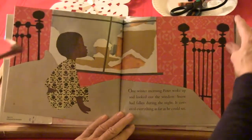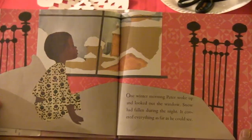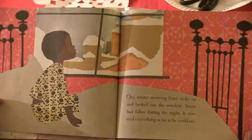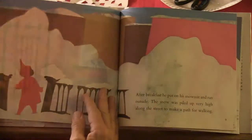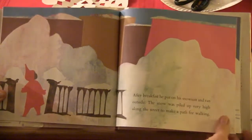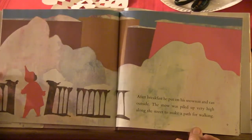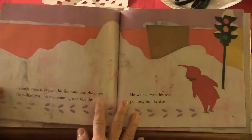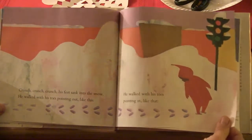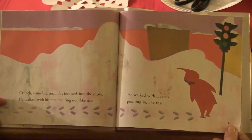One winter morning, Peter woke up and looked out the window. Snow had fallen during the night. It covered everything as far as he could see. After breakfast, he put on his snow suit and ran outside. The snow was piled up very high along the street to make a path for walking. Crunch, crunch, crunch, crunch — his feet sank into the snow.